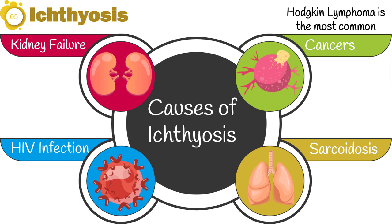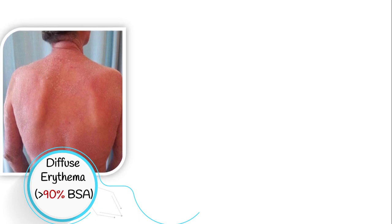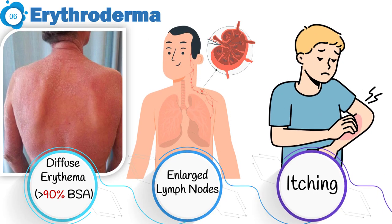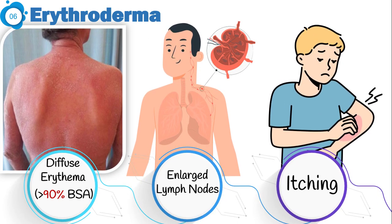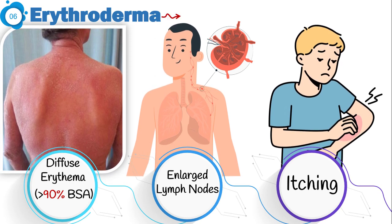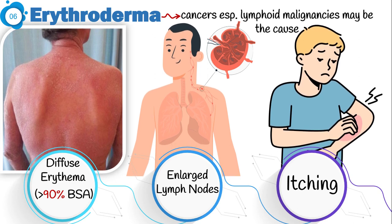Sometimes malignancies present with intense and diffuse erythema of the skin involving over 90% of the skin surface area. This condition is known as erythroderma. Sometimes enlarged lymph nodes and itching are also present. Although erythroderma is often due to severe eczema, psoriasis, and drug reactions, cancers — especially lymphoid malignancies — may induce this condition as well.